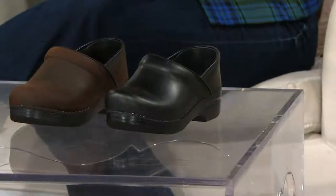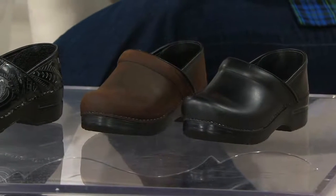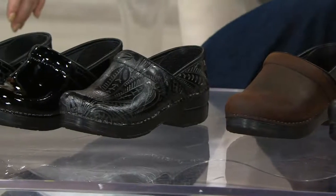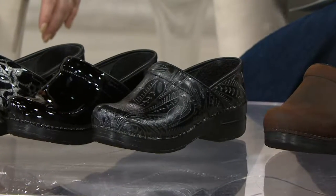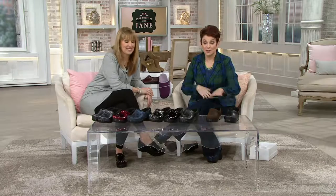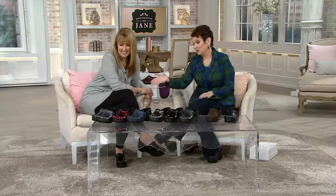If there was a dictionary picture of what Dansko looks like — like a picture dictionary you had when the kids were little — it would be this clog. And the fact that you can get it home, try it for 30 days, with that easy pay plan, which means $24 a month here or $27 a month here, and we gave you the beautiful multi-twine at the end if you want to play with a fashion color.